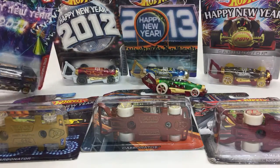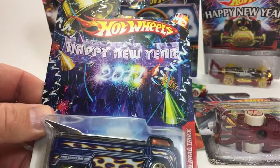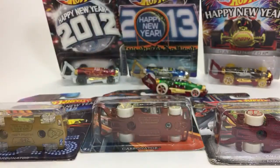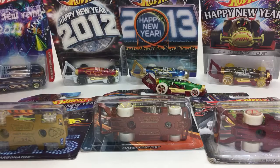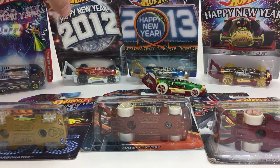As you can see, the 2011 New Year's car was the Volkswagen drag truck. Very awesome card art. I actually just bought these for the card art. I wasn't a fan of the Carbonator casting until recently, so that's the reason these happen to all be packaged up. Let's take a look at these real quick.